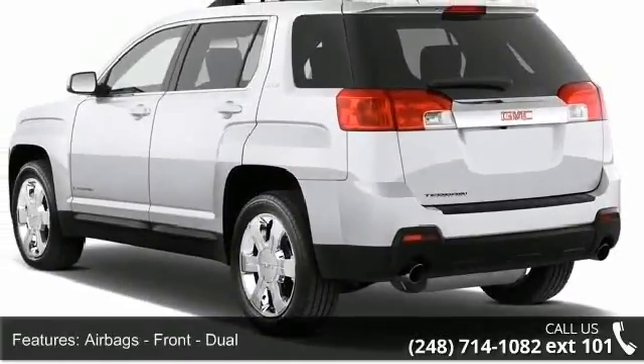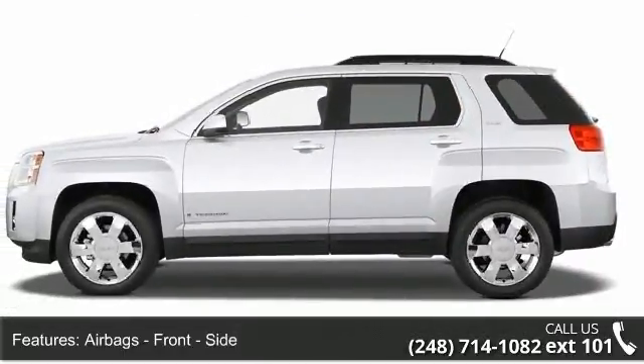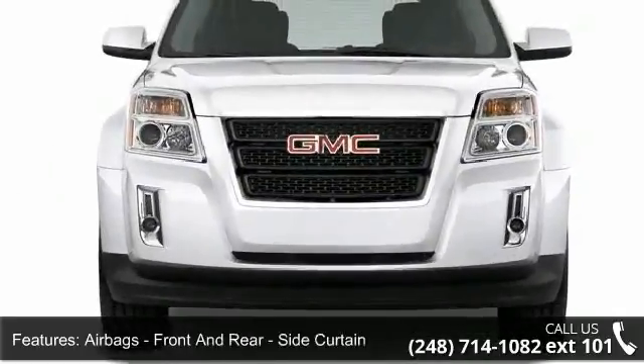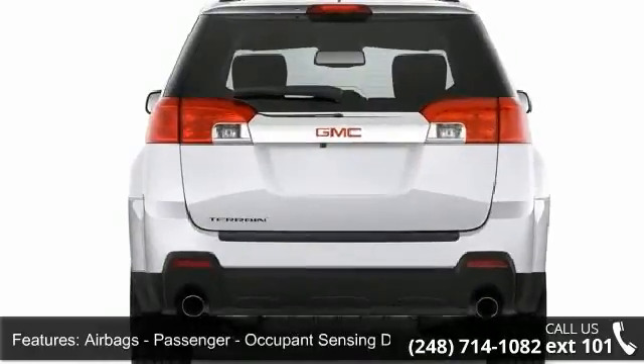Some of the top features included with this vehicle are airbags: Front Dual, Front Side, Front and Rear Side Curtain airbags, and Passenger Occupant Sensing Deactivation.